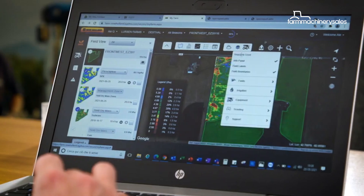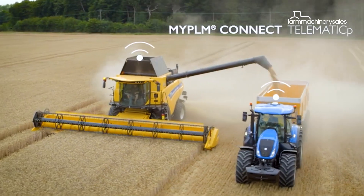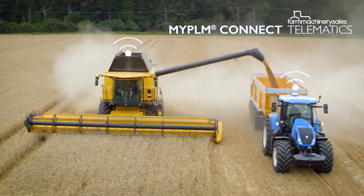Another key selling point of the T7HD tractors is that they now come with New Holland's Precision Land Management Tech, or PLM, which has traditionally been available only in New Holland's higher horsepower tractor models. With the addition of PLM, farmers can now manage their machines more effectively and carry out their farming operations more productively, New Holland says.